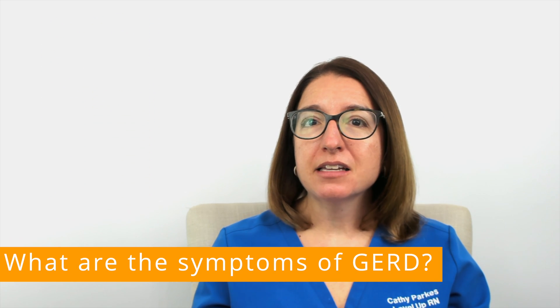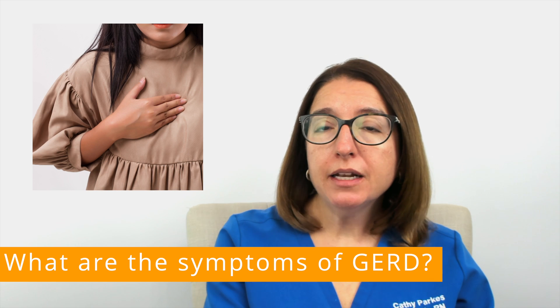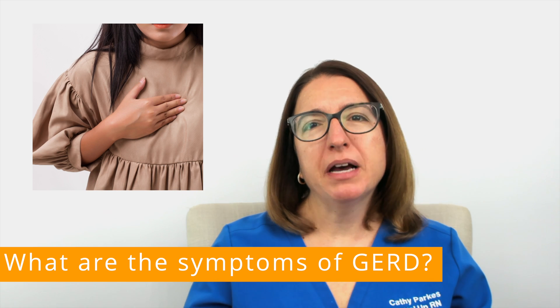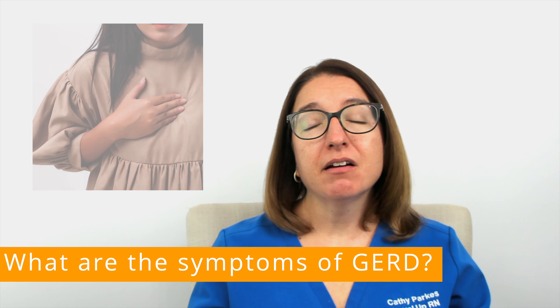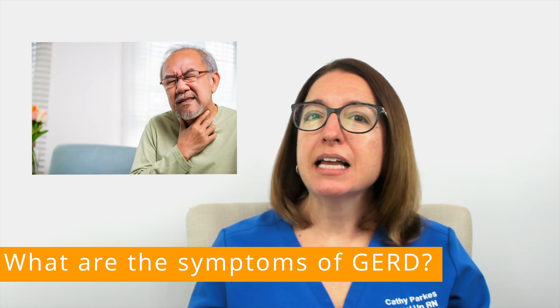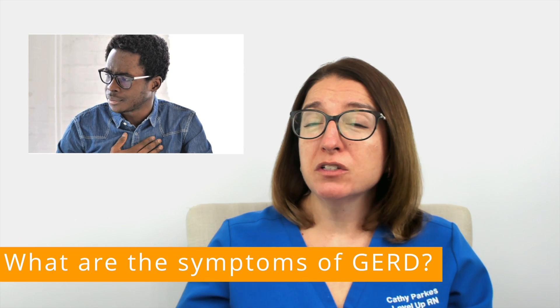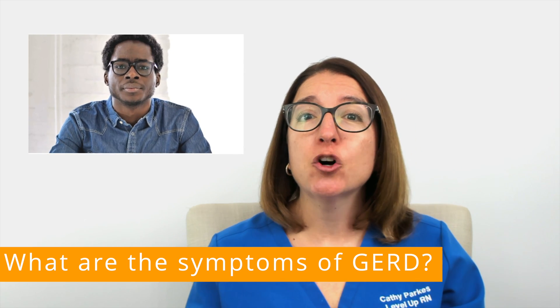Gastroesophageal reflux disease can cause burning chest pain that is worse when laying down and typically feels better when sitting up. It can also cause indigestion, throat irritation, as well as a bitter taste in the mouth. It's also associated with difficulty swallowing and possibly a chronic cough.